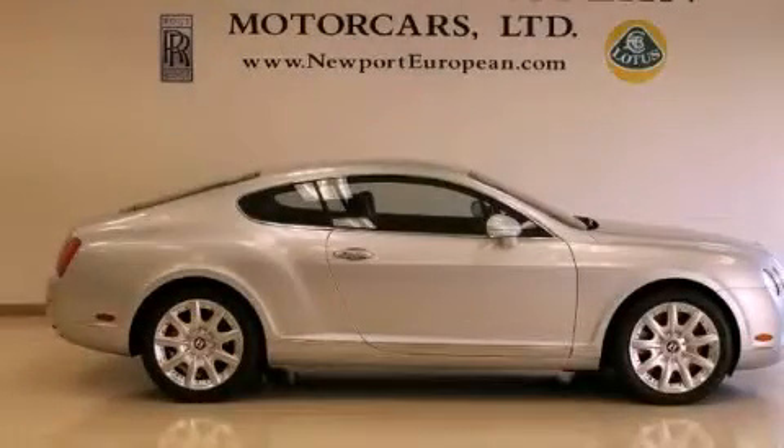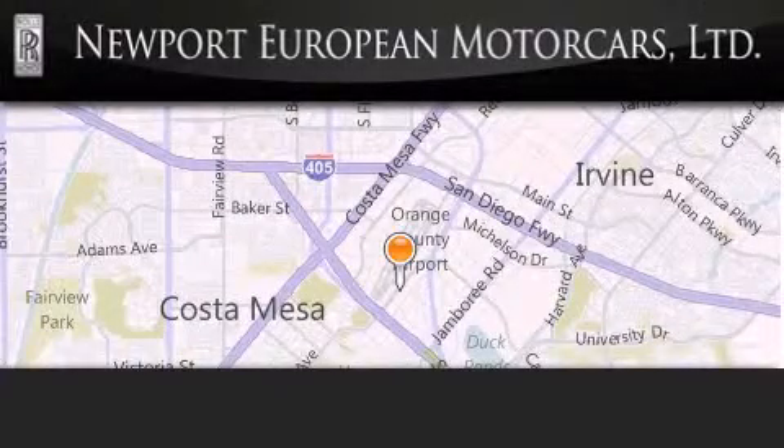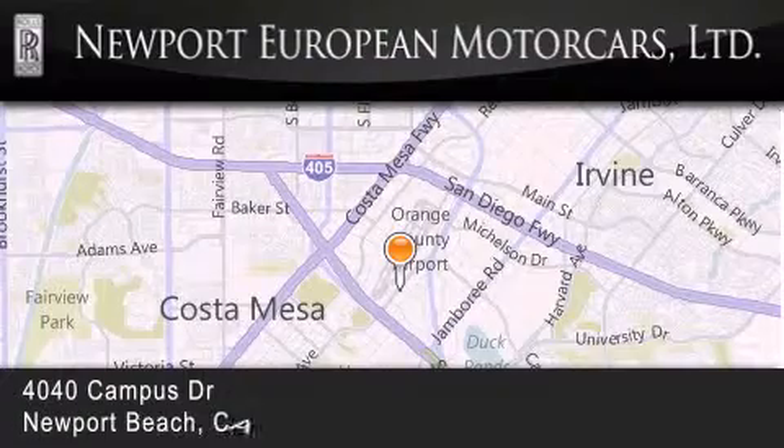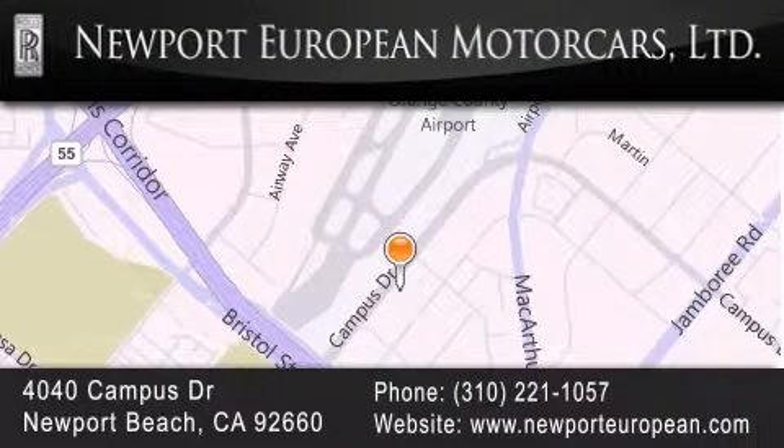Contact us today to schedule your opportunity to see this automobile in person. Newport European is located at 4040 Campus Drive in Newport Beach. Our goal is to exceed all of your expectations to ensure that you'll return for future visits.